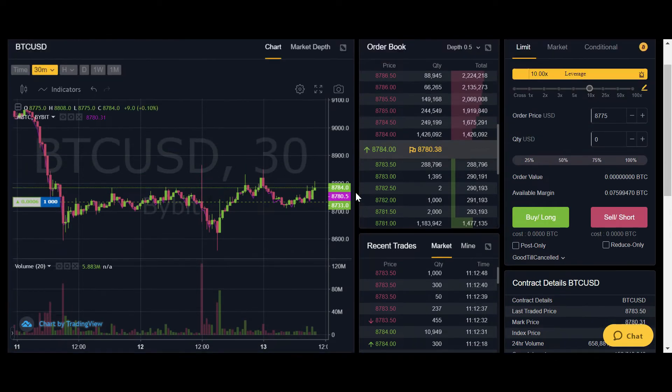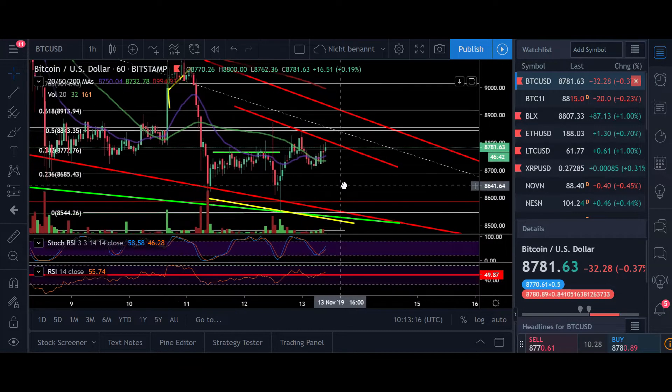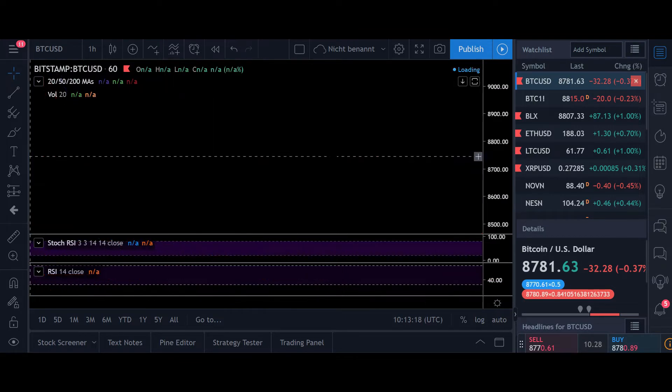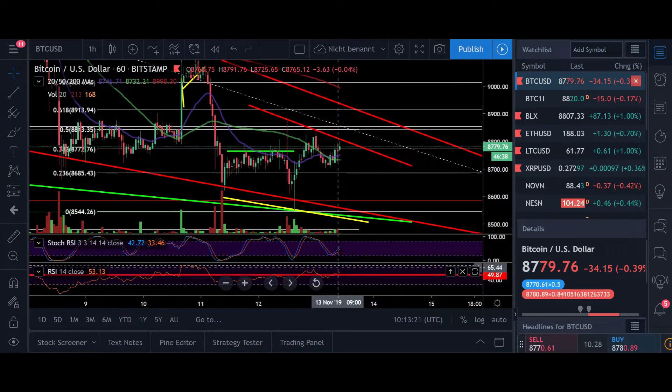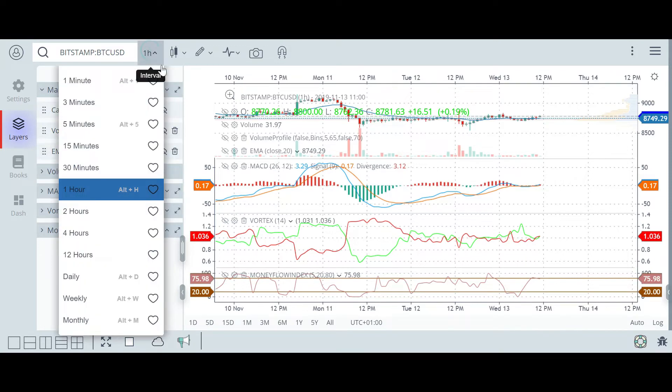Right now it looks like the price is reverting again to the upside. On the Bitstamp chart you can see that right now we're trading above the 20 moving average on the one hour. RSI is above the 50, stochastic has also shifted to the upside, and MACD is also still shifted to the upside — it's moving sideways right now. So here we don't have a clear bullish or bearish sign.